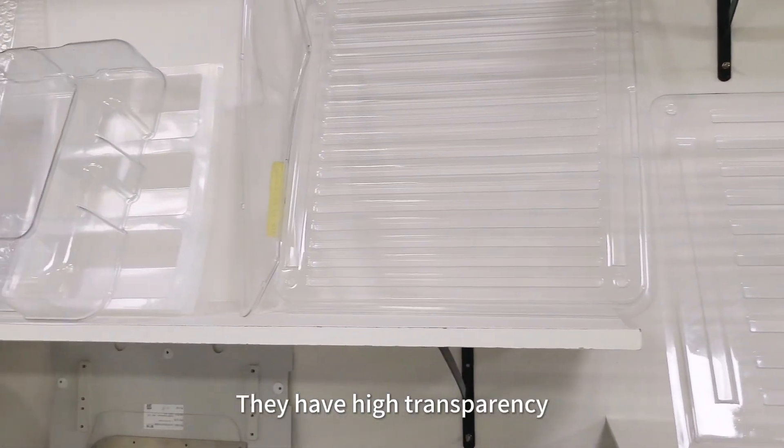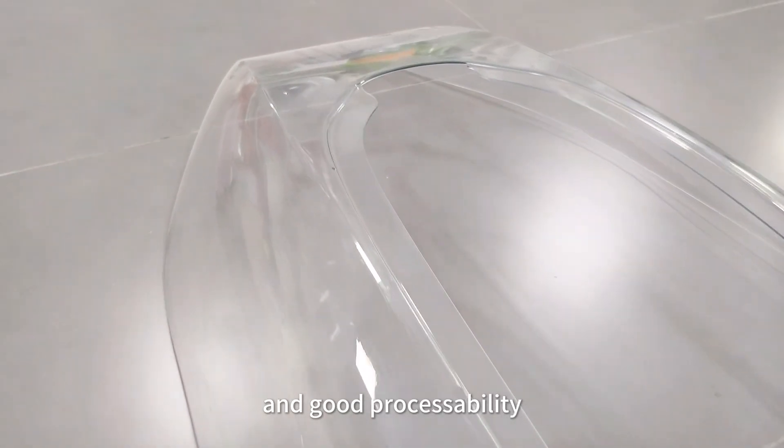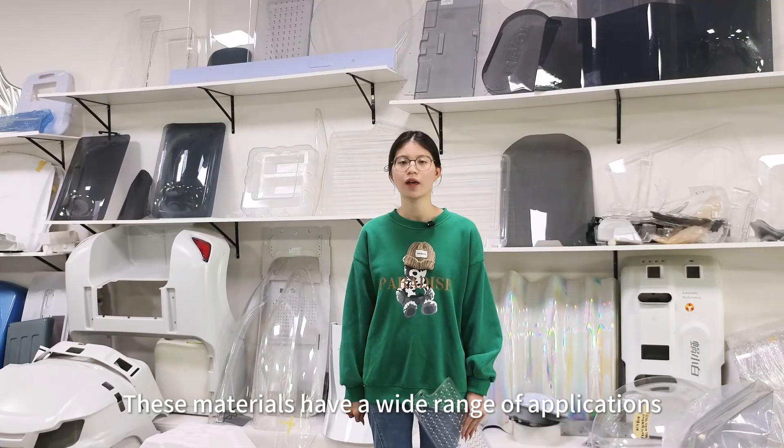They have high transparency, certain rigidity, and good processability. These materials have a wide range of applications.